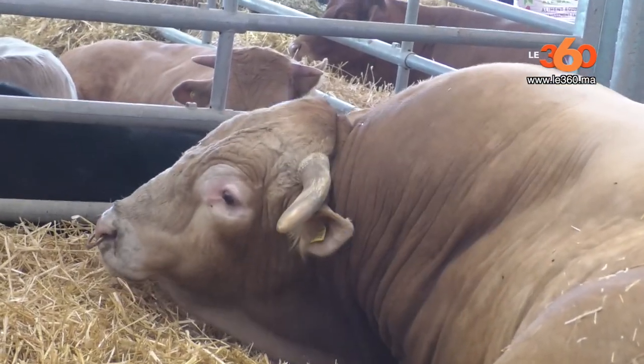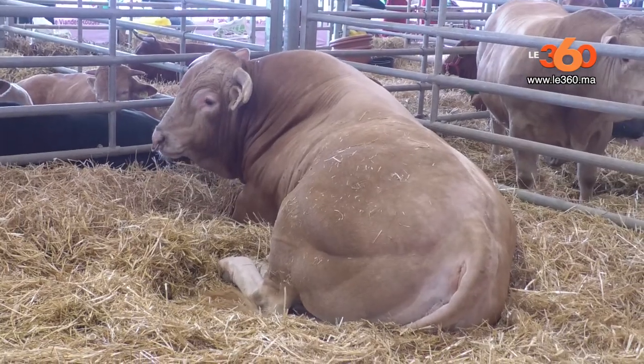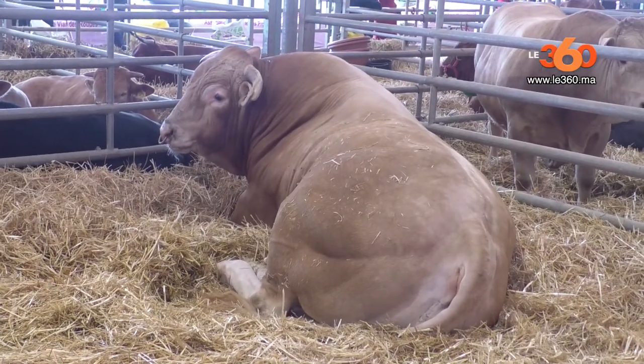All the animals that are in the country are able to save the land and go to the city. After the drought, they can move to the city of 65,000.